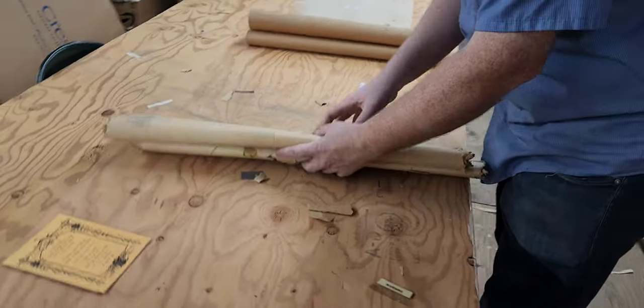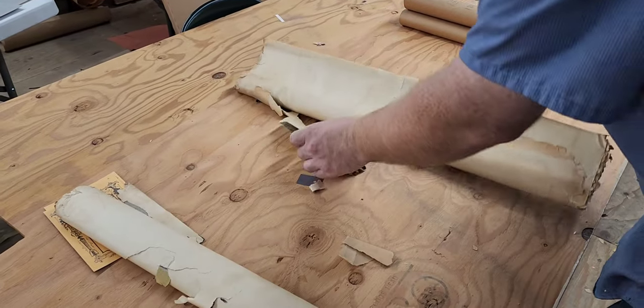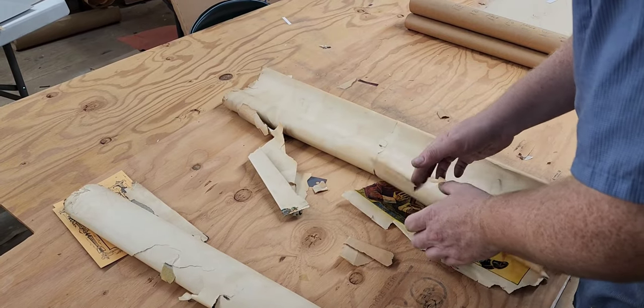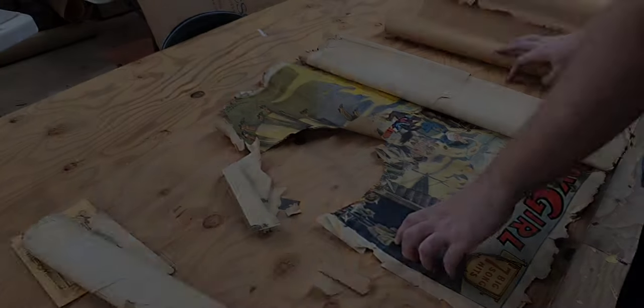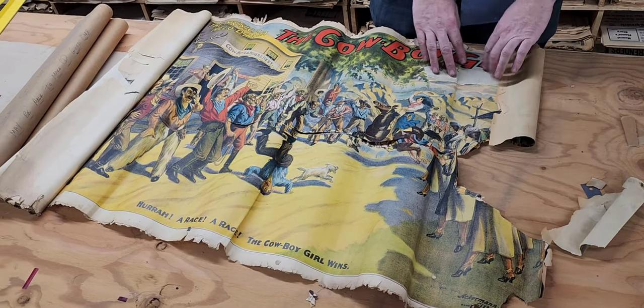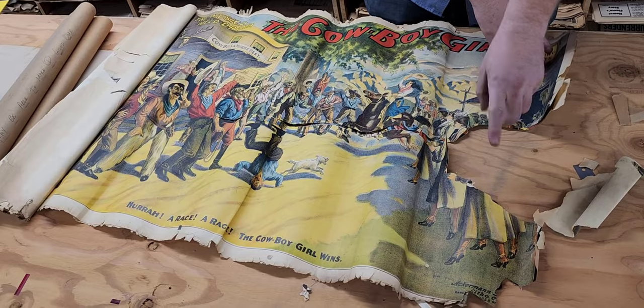Already a bad sign. So what this is, this is one of many examples that we found here of these things made by a company called Ackerman Lyftcraft.